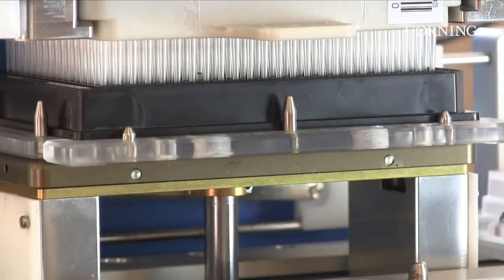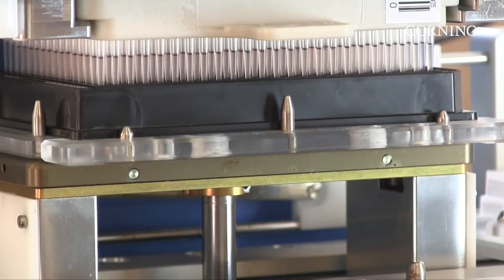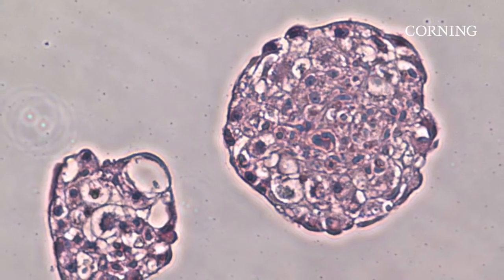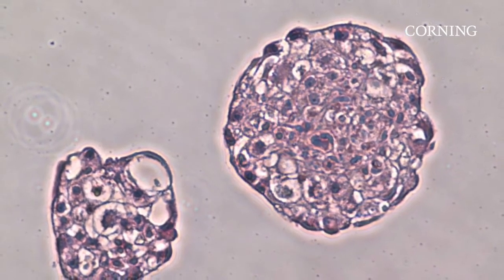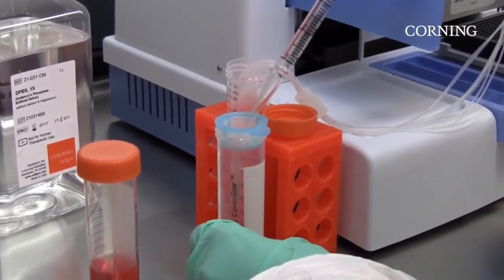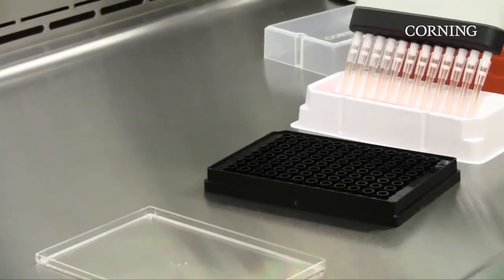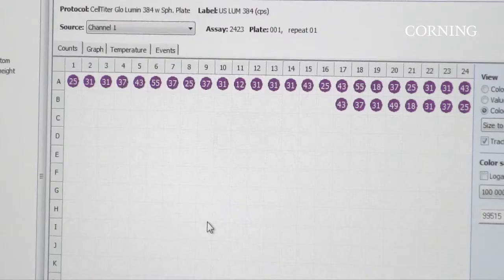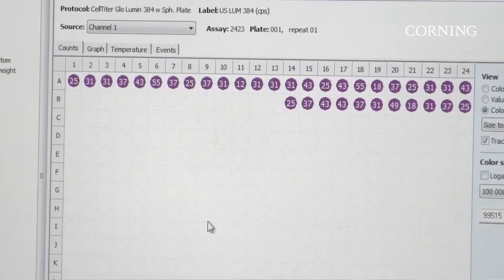The 1536 well format is especially useful for higher-volume compound screening drug discovery applications in areas such as cancer and stem cell research. Spheroid microplates can be used across many cell-based applications including stem cell biology, cancer and tumor biology, hepatotoxicity, drug screening, neurobiology, and metabolic disease.